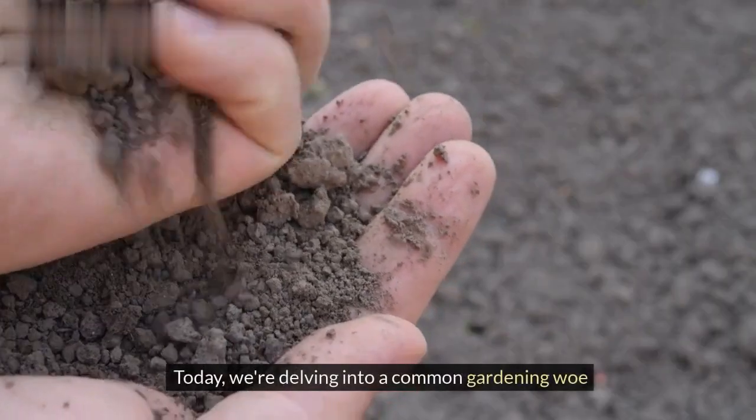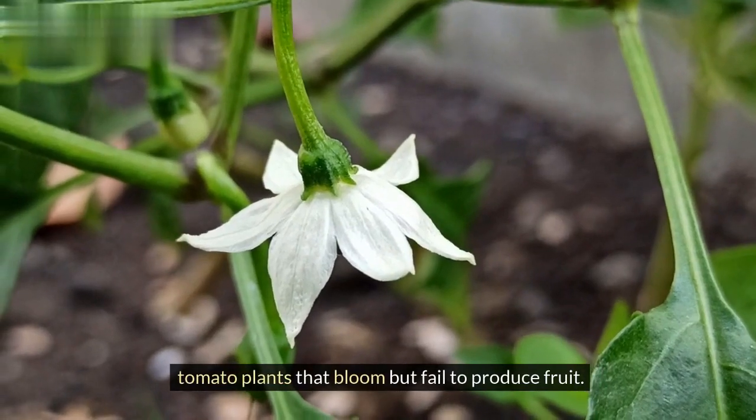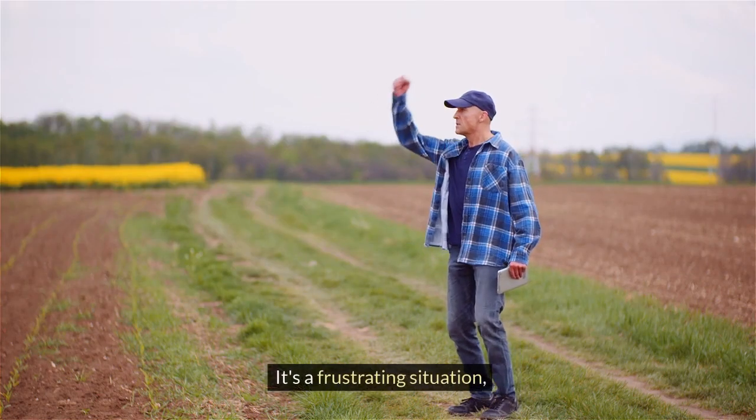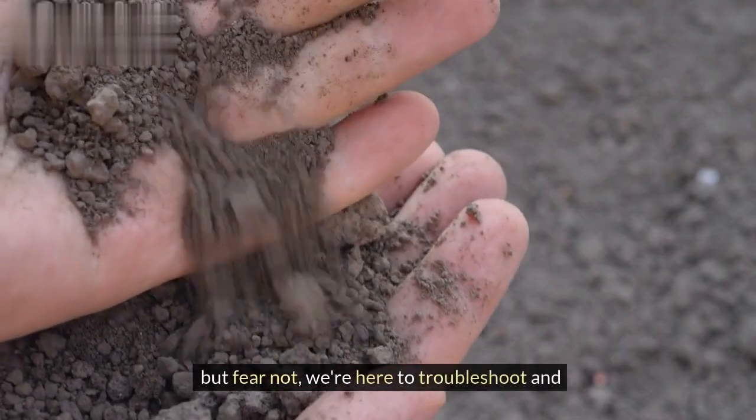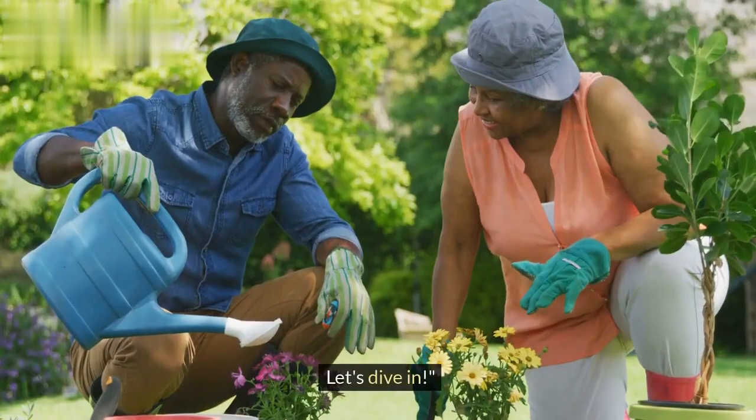Welcome back! Today we're delving into a common gardening woe: tomato plants that bloom but fail to produce fruit. It's a frustrating situation, but fear not — we're here to troubleshoot and help you get those juicy tomatoes you've been dreaming of. Let's dive in.